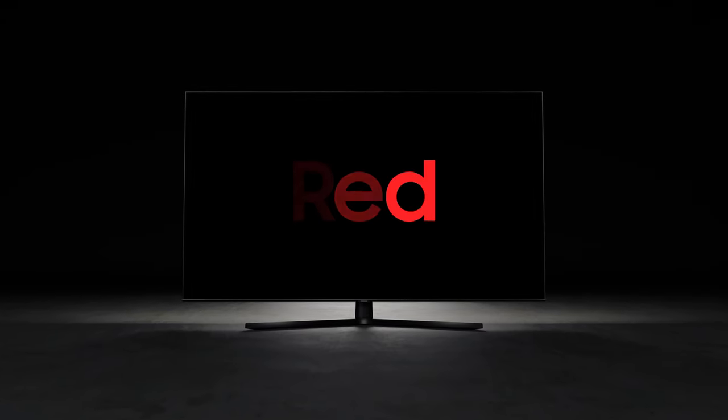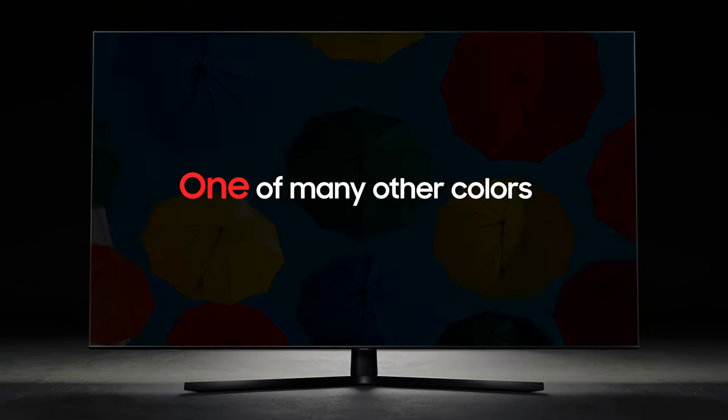Hey guys, here's my take on the all new Crystal UHD 4K TV from Samsung.